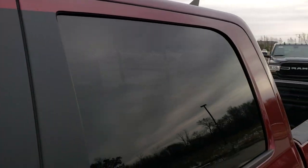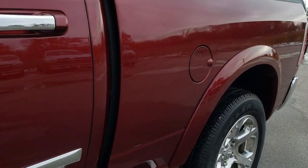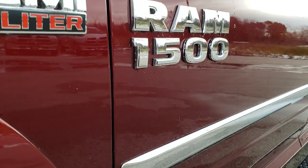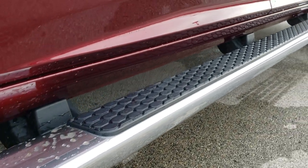The color is Delmonico Red Pearl. We shoot all of our videos in 1080p 60 frames per second, so if you have HD capabilities on your computer, tablet, or smartphone device, turn them on right now because it is like you're right here looking at the truck with me — definitely your best way to check out the vehicle before seeing it in person.